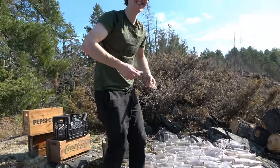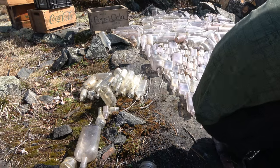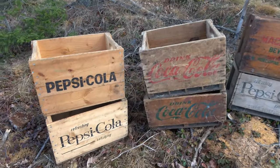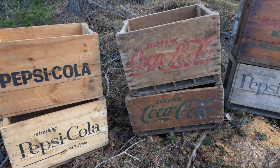Oh my goodness Jay, what have you gotten yourself into, man. He's having a ball right now. This is just ridiculous. Since these crates are all empty — if you guys didn't watch the first video where we picked up these bottles — these are all the pop crates that we had. Jay filled them all with the purple ones.